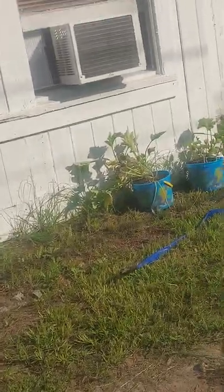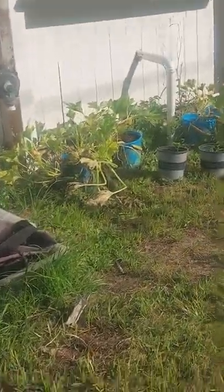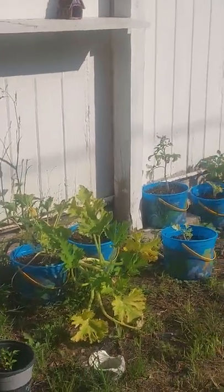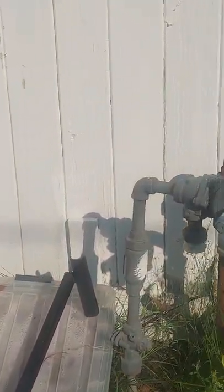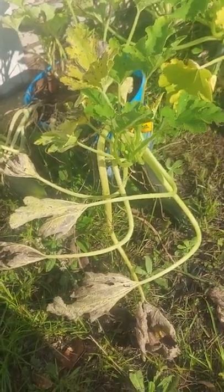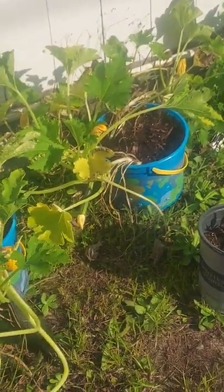I went ahead and pulled two zucchinis already. I've kind of been moving the plants around because they're getting too much sun. My spinach got chomped up by the sun. We've got three zucchinis growing right there on that plant and then one little one growing right here.